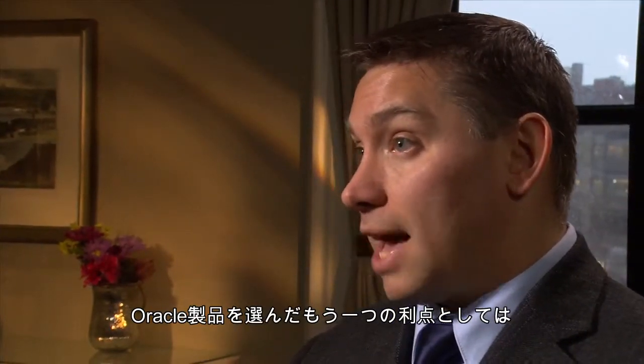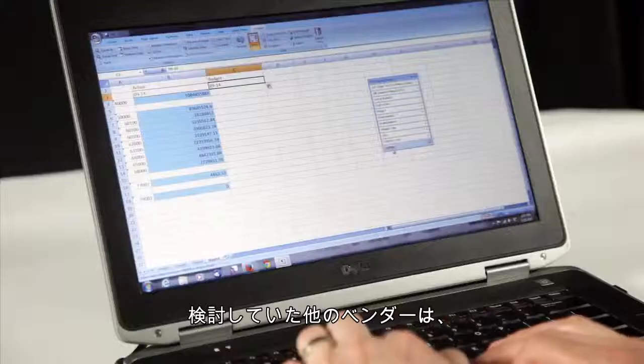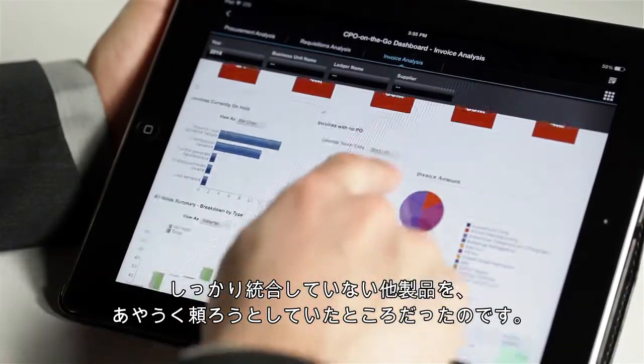One of the other benefits of selecting the Oracle products was that Oracle offers both ERP Cloud services and Planning and Budgeting Cloud services. The other vendors that we were looking at really didn't offer those additional products, so therefore we would have had to continually rely on other products that weren't as integrated.